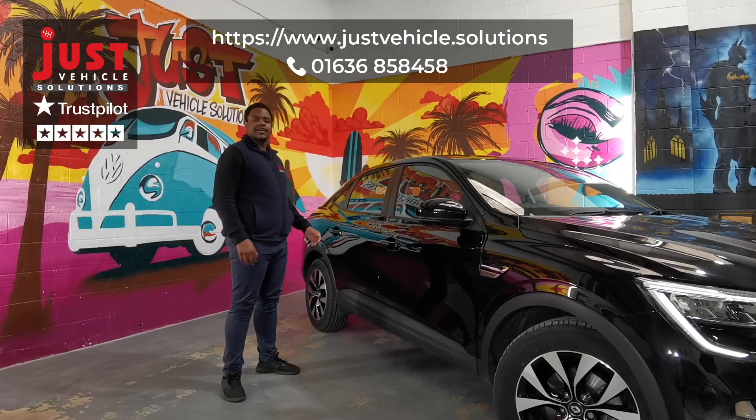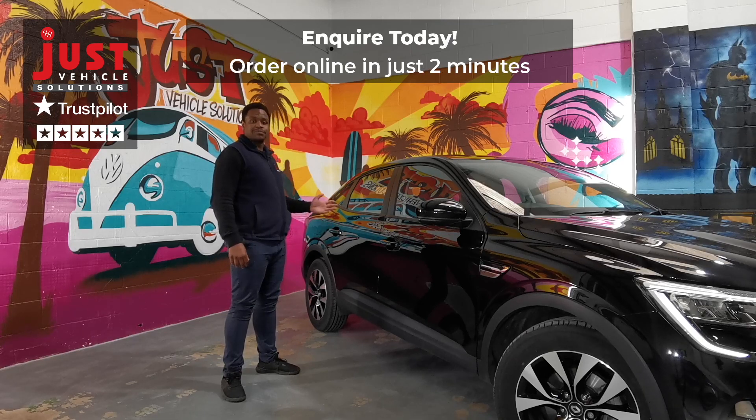This model we have here is the ETEC Hybrid Iconic. As you can see, it's absolutely stunning.